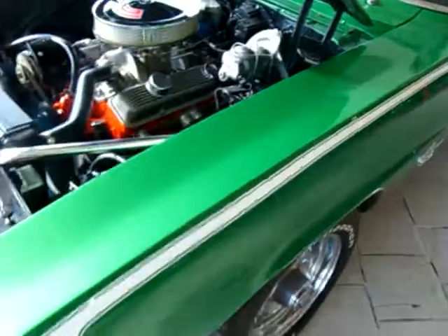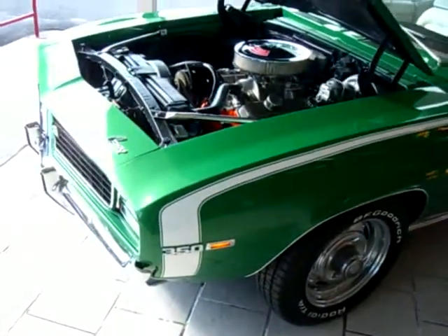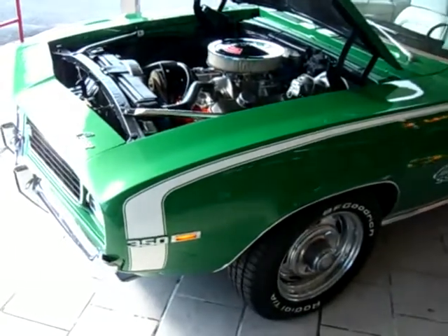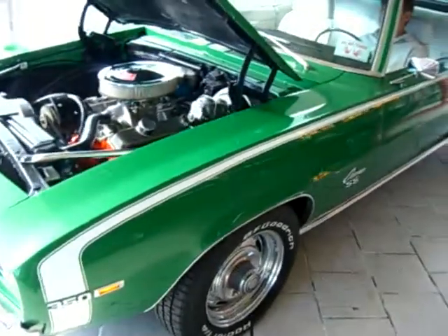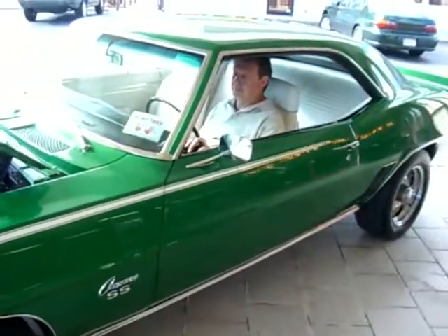We have not dyno'd the car, so we don't know the exact horsepower, but it's in excess of 300 — I would feel safe to assume. The car looks great, runs great. We are Fleming's Ultimate Garage in Rockville, Maryland. 301-816-1000.